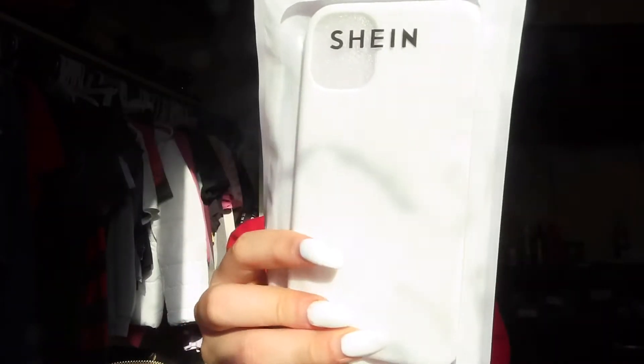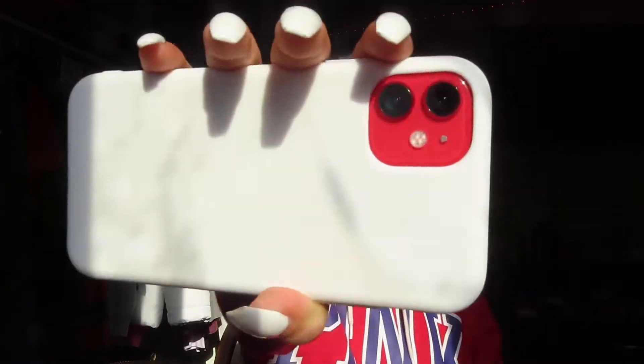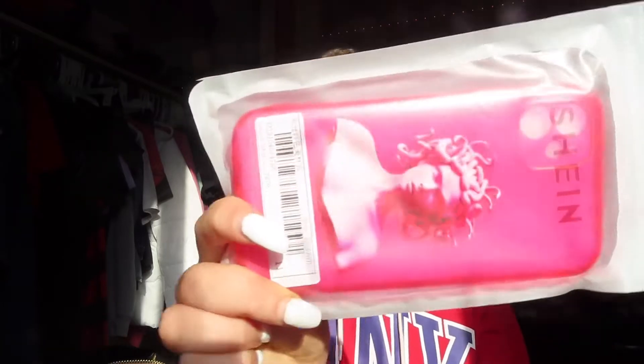Moving on, we have a basic white phone case — it's just basic white. I'd probably give this an 8 out of 10 because I just wanted a basic white phone case. It's white and red — my phone case almost fell! Yeah, I'd give this an 8 out of 10. It's just basic, it's a white phone case. I'll leave everything in the description.